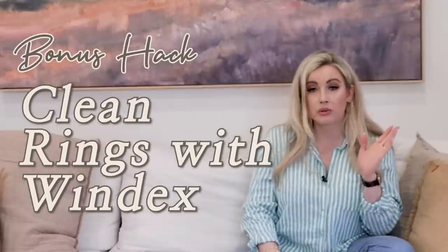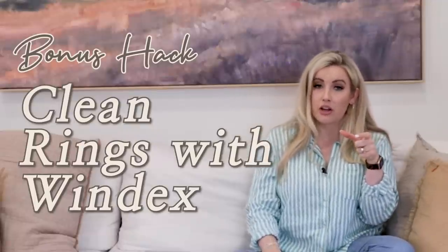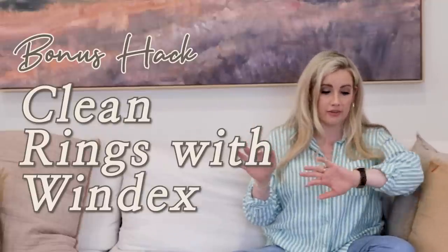Another bonus hack: clean your wedding ring with Windex. My aunt learned this from her jeweler — it's totally safe. Put your ring in a small glass jar, pour Windex in, let it soak overnight, then scrub it off with hot water and an old toothbrush. You don't need to buy jewelry cleaner. Your ring will sparkle more than you've ever seen.